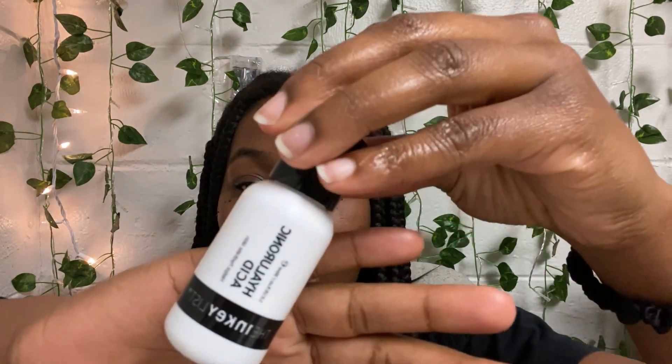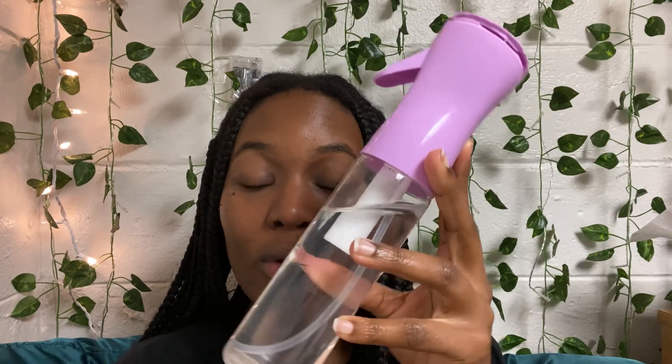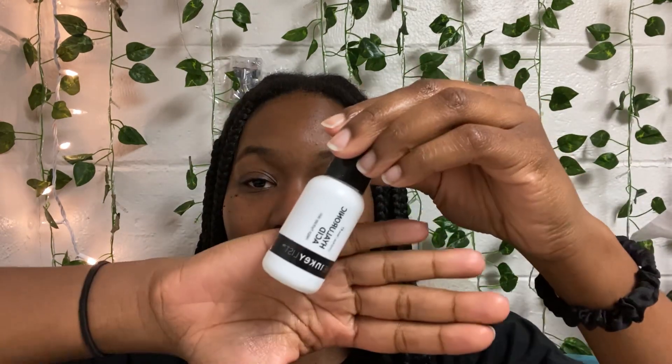Now if I'm not using any acne products on that day, what I always do is use this Hyaluronic Acid Serum in conjunction with a spray bottle filled with purified or bottled water. So what I do is I dampen my face using this, and then I add a dime-sized amount of the serum and massage it onto my face to hydrate and keep my face nice and supple.